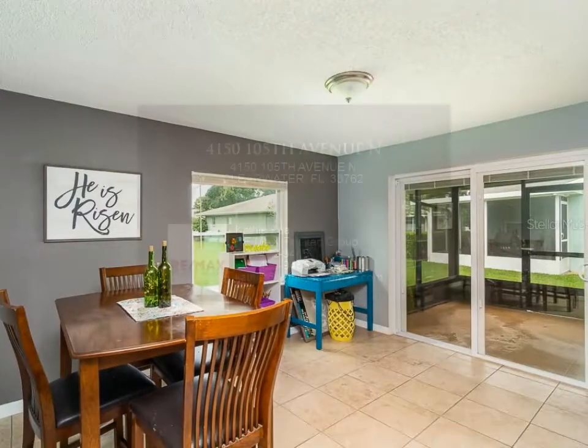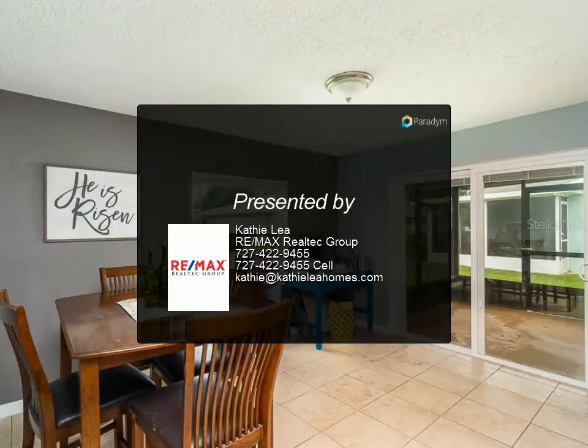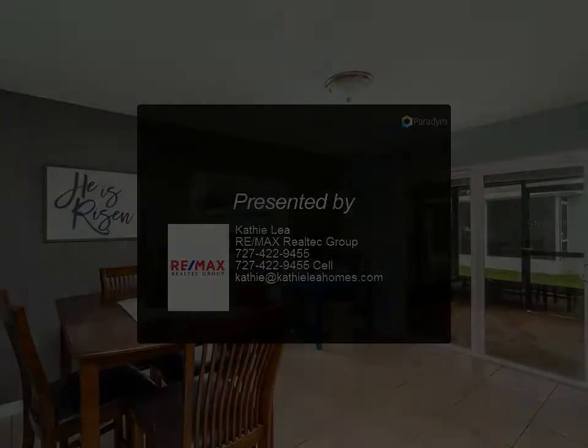Located just steps away from the community pool with clubhouse. Monthly HOA includes basic cable TV, community pool, and escrow reserves fund.